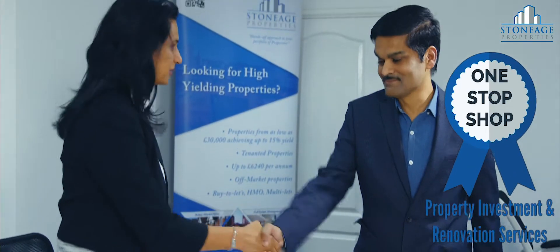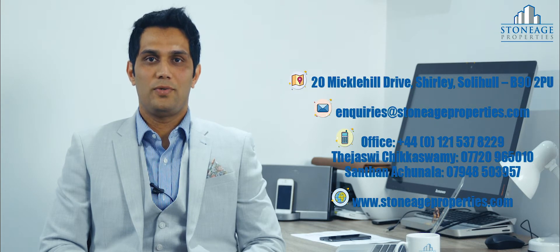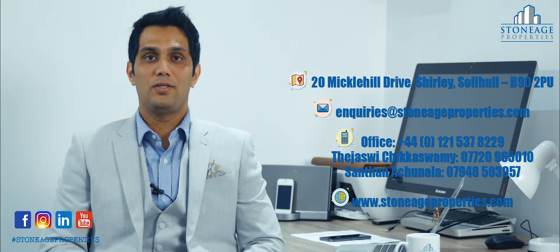To sum this up, we are a one-stop shop for property investment and for property renovation services. For more details on the investment properties or on the extension services, visit our website stonehengeproperties.com or our Facebook page Stonehenge Properties. I look forward to hearing from you. Thank you.